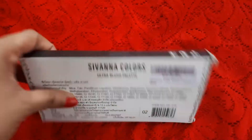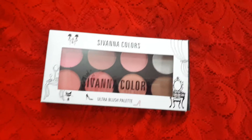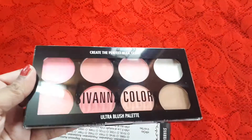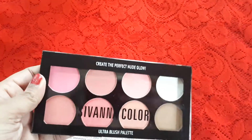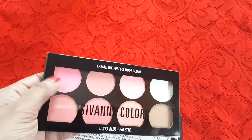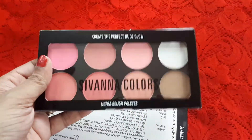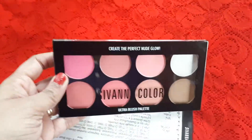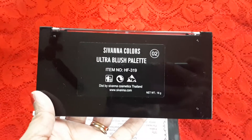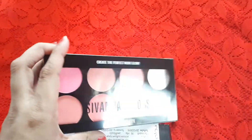Let me open the outer packaging and show you how it looks inside. This is how the palette looks — you can see how gorgeous the packaging is. It has a clear flip cover so you can see what blushes you have. Behind the palette it says Sivanna Colors Ultra Blush Palette number 02.